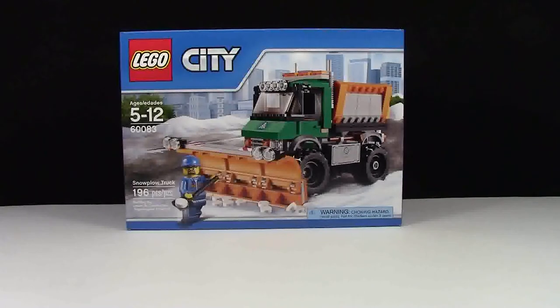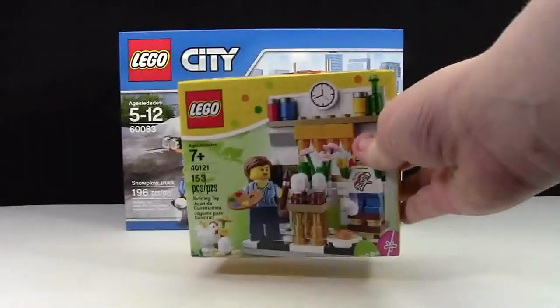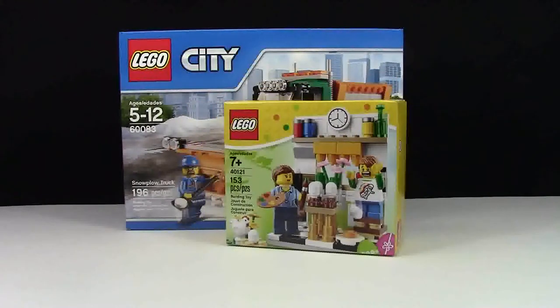I got set number 40121, the Easter holiday 2015 seasonal set. I was actually going to order this on Lego shop at home but I cheaped out and didn't want to pay for shipping. I was just praying that when I went to a Lego store they'd still have one, even on clearance, but I'm really glad I got this because sometimes it doesn't work out that way.